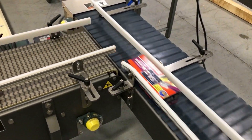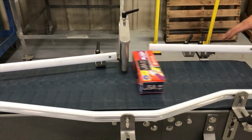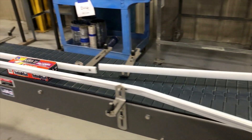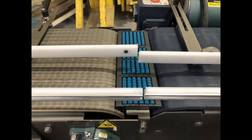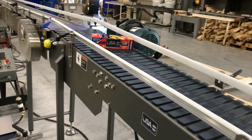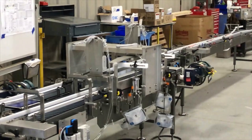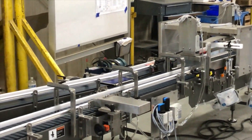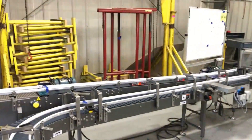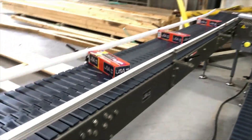Other technology built into the system includes right-angle transfers, 90-degree side-flexing curves, simplistic bump turns, LBP transitions, and even slight elevation changes, all working in tandem to inspect, merge, and ultimately position product to feed the customer's existing single case packer.